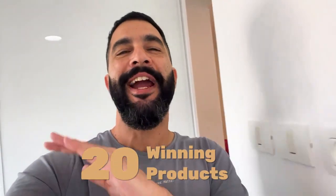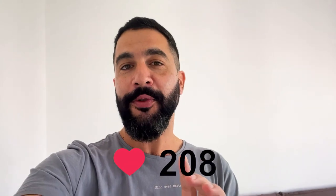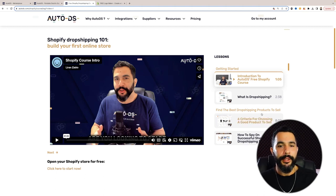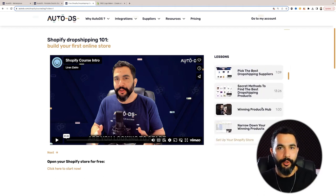If you want more winning products just like this one, I've created a list of 20 winning products guaranteed to make a killing in 2024. Get this video to 1,000 likes and I'll share the link below. So we found our winning product — now it's time to create our store on Shopify. I'm not going to do it in this video, but I'll leave a link to a full free Shopify course that will show you how to create a store from scratch, completely from nothing, even if you have no technical skills.